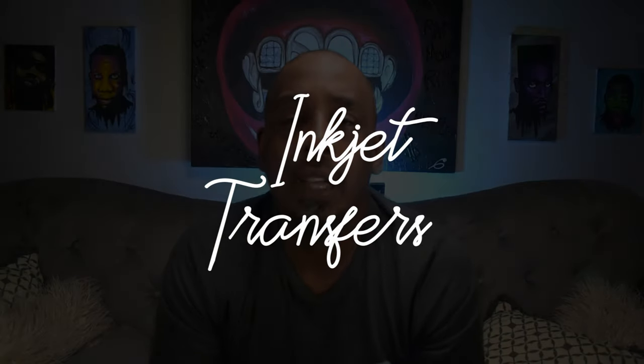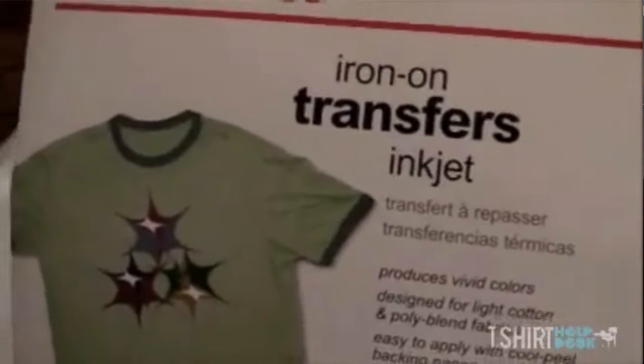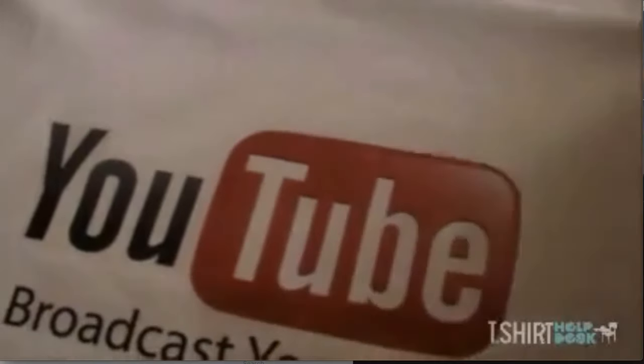Inkjet transfer paper — you know, that stuff like Avery that you see at Walmart and CVS — guys, they suck. The prints are horrible, they look horrible, they're papery, they don't last long, they crack. As a professional, don't do it. No one is going to take you seriously. That's good for like Halloween or going out one night for fun, but trying to sell that? It's not going to work.